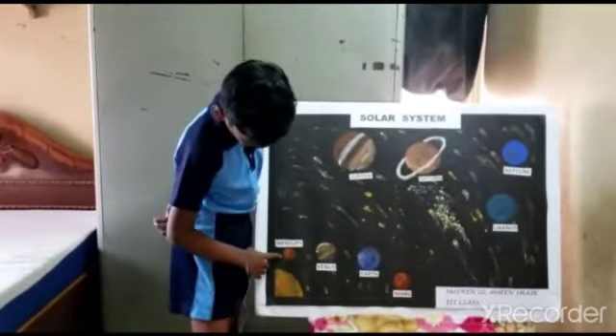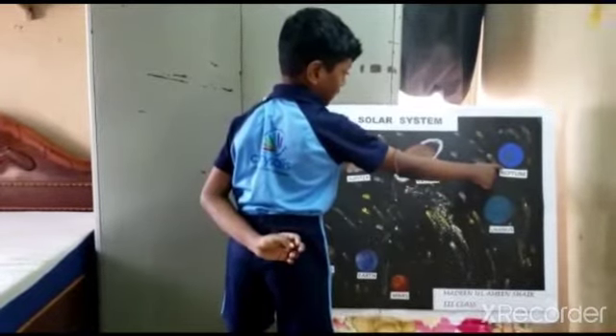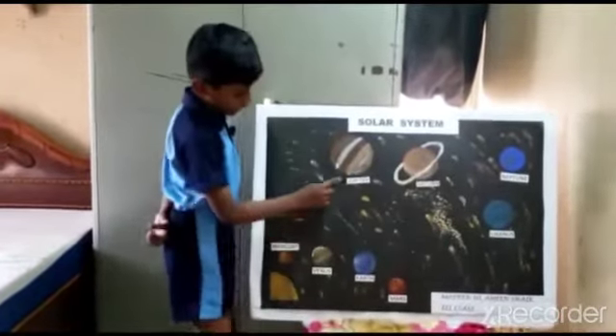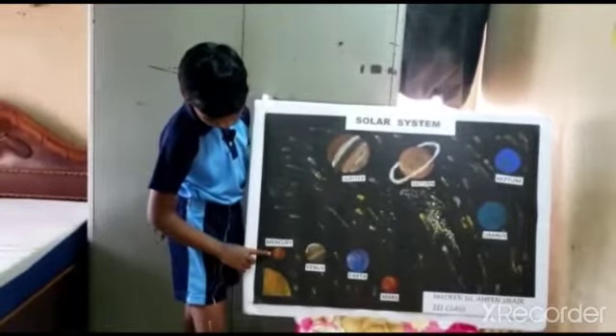Mercury is the closest planet to the sun. Neptune is the farthest planet from the sun. Jupiter is the biggest planet in our solar system. Mercury is the smallest planet.